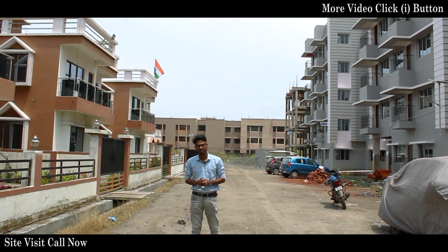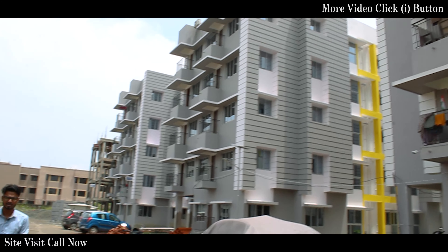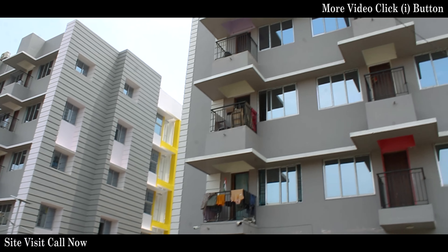Now I am standing in the first phase of Lake Life Township Project. On my left side there is a G Plus 4 apartment, which is located with 2-bed and 3-bed flats.